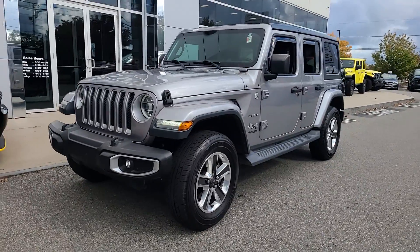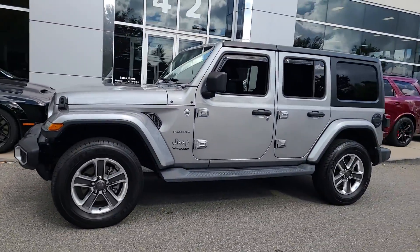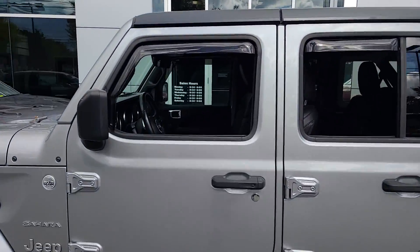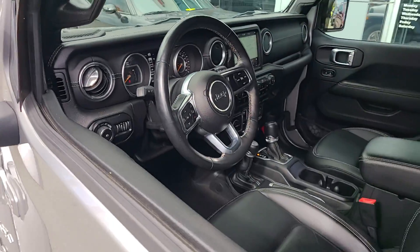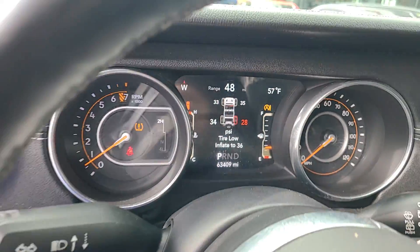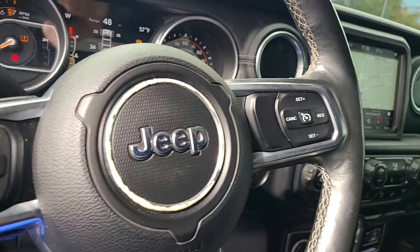Get a feel for the 2018 Jeep Wrangler. With less than 70,000 miles on the odometer, this vehicle stands out from the rest. Enjoy all the outdoor life has to offer in the Wrangler, the iconic open-air vehicle that inspires confidence on the road or on the trail.